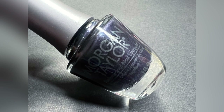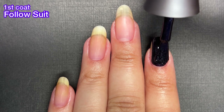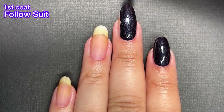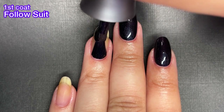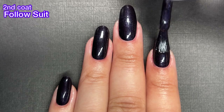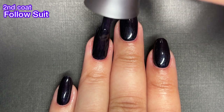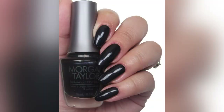Next up, we've got Follow Suit and this is a deep purple pearl — and oh my goodness, is it beautiful? This is another one that I thought was just a black cream because in promo photos it actually looks black, but it's not. It is purple and these kinds of shades are just so gorgeous because they're going to look black on your nails, but it's like you have a little secret — you know that it's actually purple. The pearl finish is really gorgeous. I feel like pearl finishes on darker colors and colors like the lilac gray we just saw just works better than really light colors.